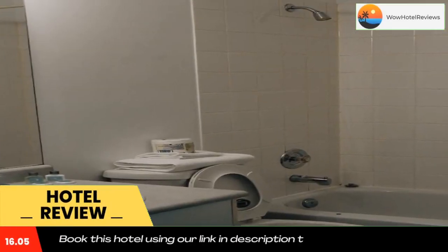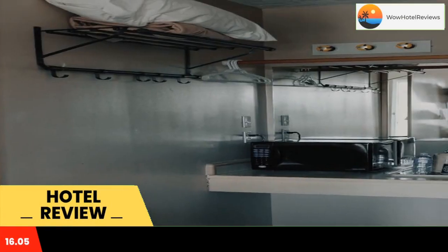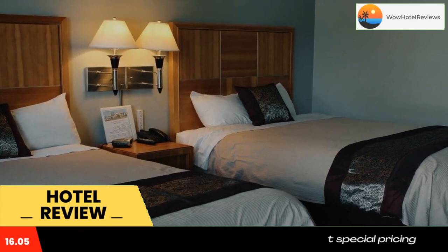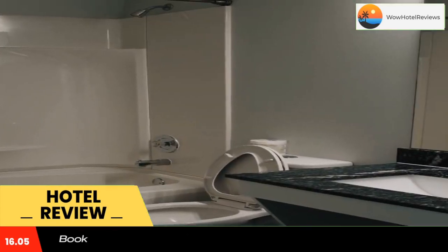Located in Central Nanaimo on Vancouver Island, this motel is 10 minutes walk from the Great Canadian Casino. It features the on-site MGM restaurant, which serves American cuisine.